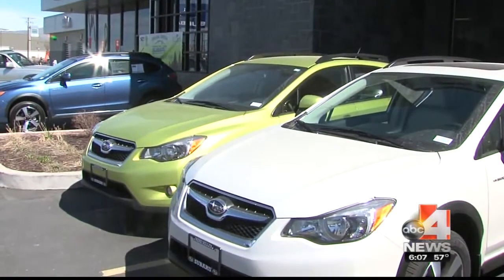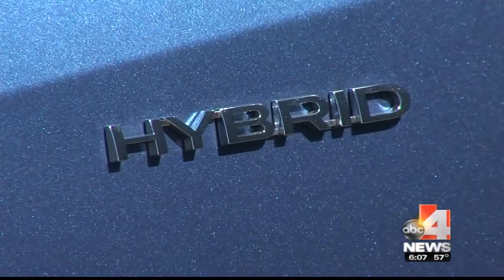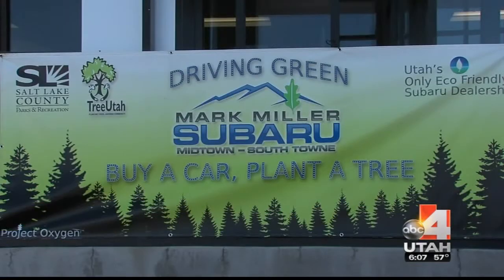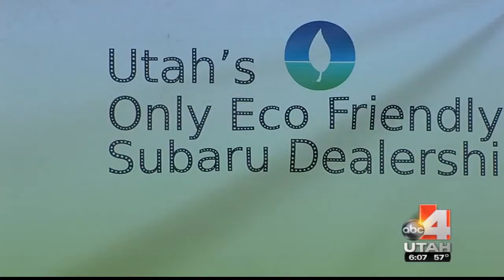It's not just their dealerships that are earth-friendly — the cars are too. Subaru's vehicles are already pretty eco-friendly, but their new hybrid is as good as it gets. And when you buy a car from the Miller family, they will plant a tree. All part of their Driving Green Initiative, helping Utah breathe easier.